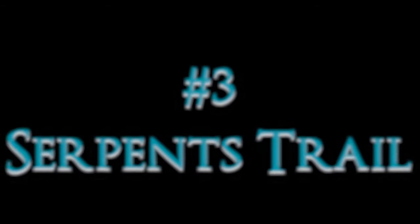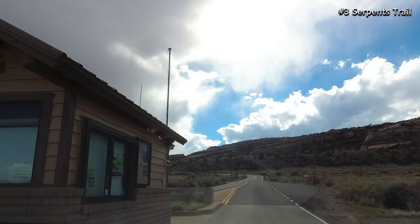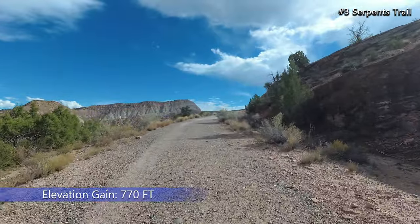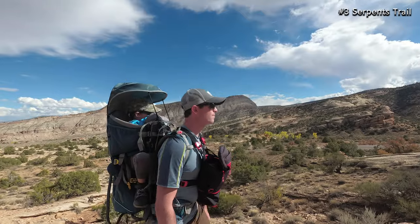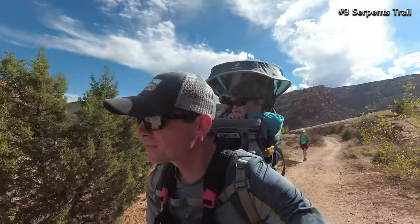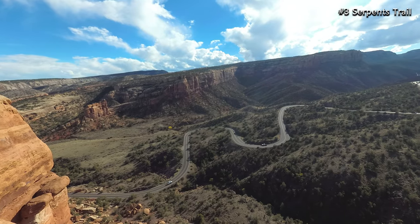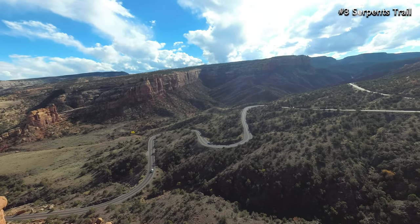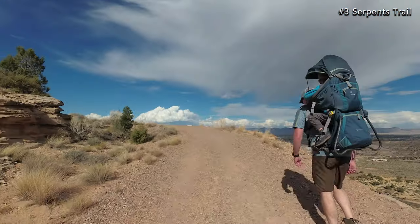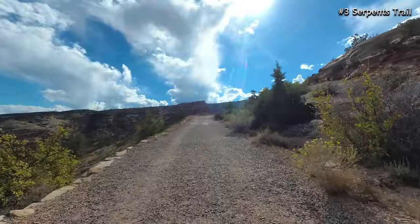Coming in at number three is the Serpents Trail. This trail is located near Grand Junction and is just inside the east entrance of Colorado National Monument. It is three and a half miles roundtrip and has 770 feet of elevation gain. The trail has about 20 switchbacks and used to be an old road — it was once called the crookedest road in the world. In 1961 the Serpents Trail was converted from a road to a hiking trail, and has now become a local favorite.